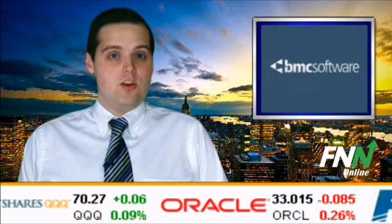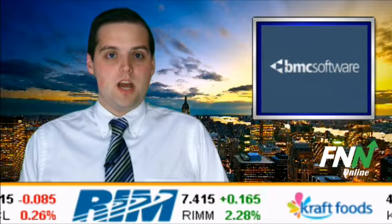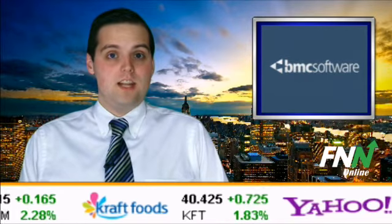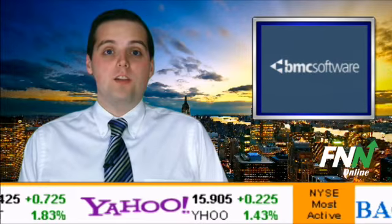The stock closed yesterday at $42.99 on volume of 664,000 shares, below average daily volume of 1.2 million. BMC Software has a potential upside of 2.6% based on a current price of $42.99 and an analyst consensus price target of $44.10.